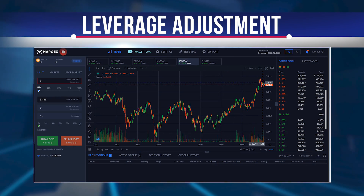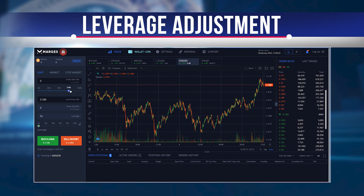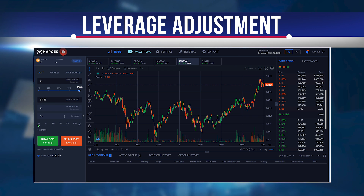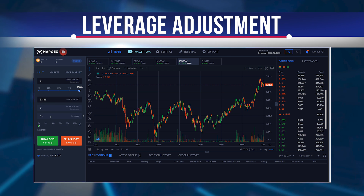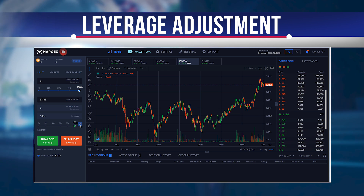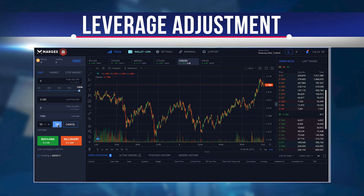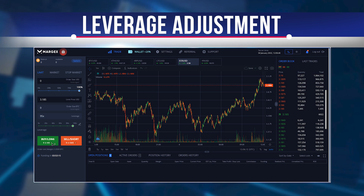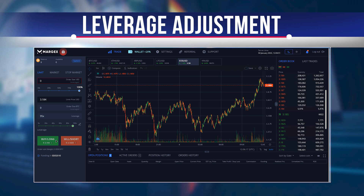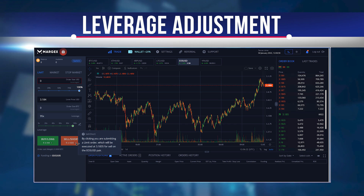Adjusting leverage in your current trade is essential if you think the position could become profitable or if you want to free up funds for another trade. Increasing leverage for long orders will raise the liquidation price, making that particular trade riskier, but it returns margin to your free balance for use elsewhere. If you think the trade will turn around and become profitable, you can reduce your leverage, which absorbs more of your available balance but significantly reduces the liquidation price, allowing you to keep the order open longer.